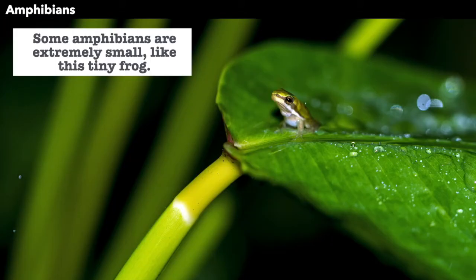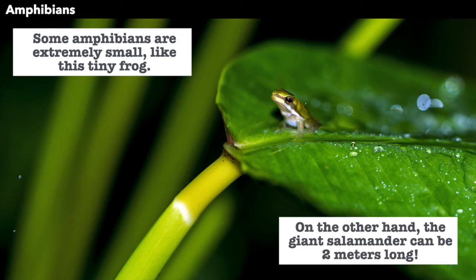Some amphibians are extremely small, like this tiny frog. On the other hand, the giant salamander can be two meters long.